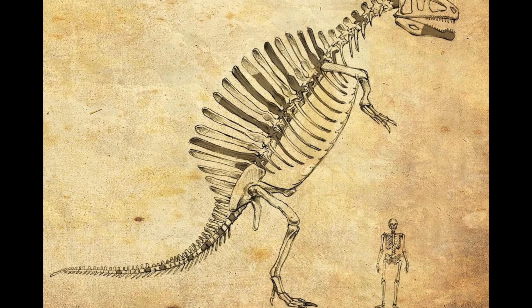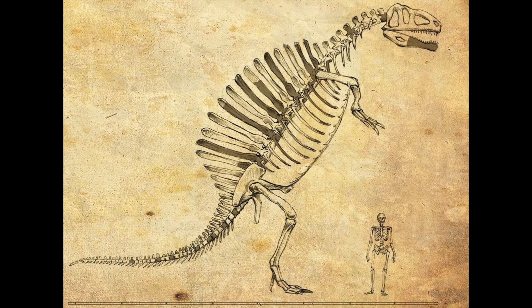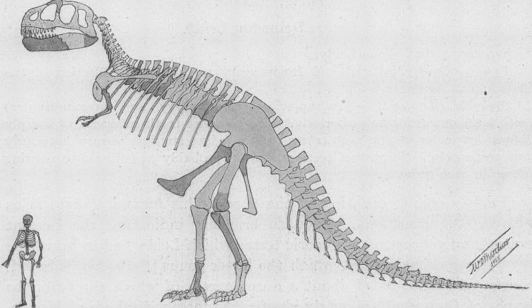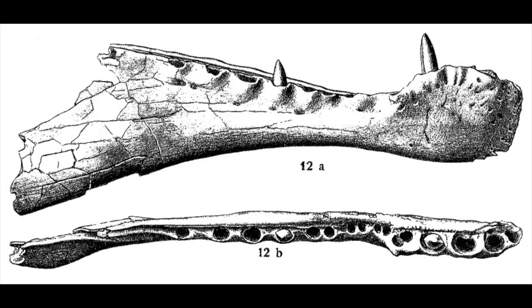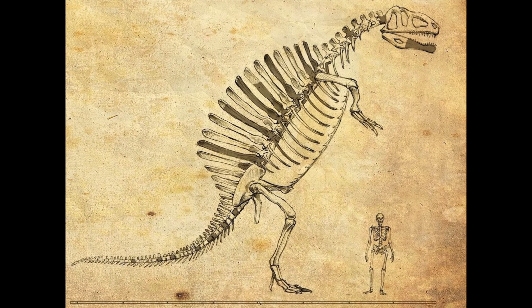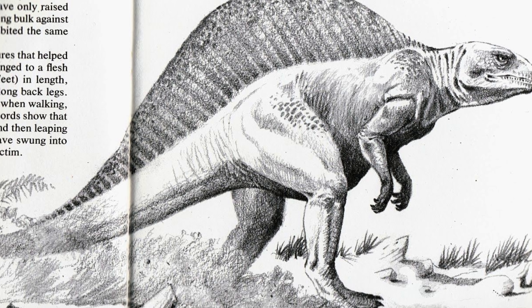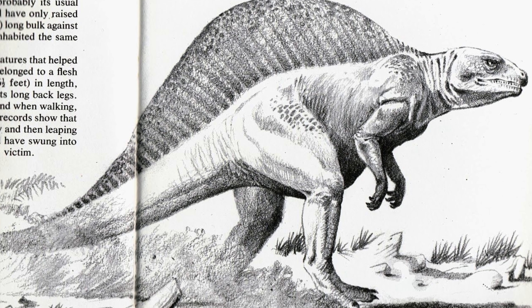In 1936, Stromer went about reconstructing Spinosaurus. His reconstruction showed the dinosaur in a kangaroo-like stance, a common way of depicting bipedal theropods in his day. And having only discovered the lower jaw of the animal, he imagined the rest of the skull might look more traditional, something along the lines of Megalosaurus. This depiction was very inaccurate, but due to what would follow, it would become the standard way of depicting Spinosaurus for decades to come.